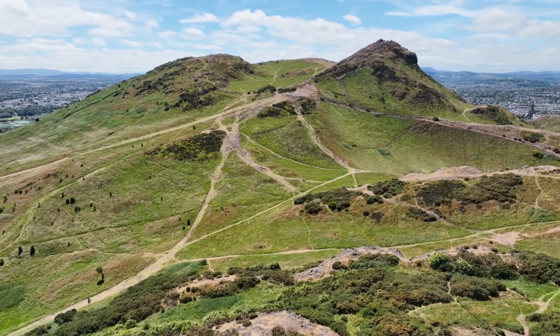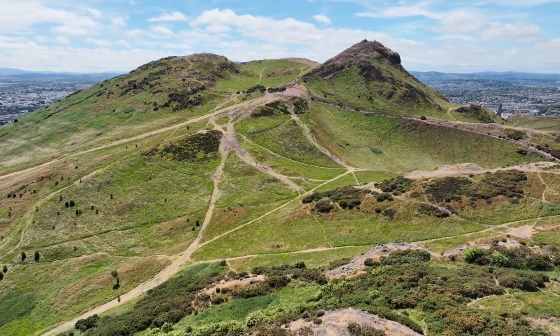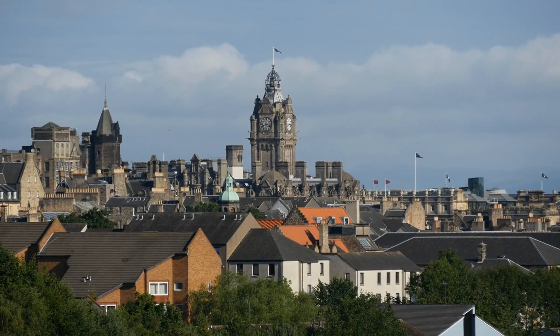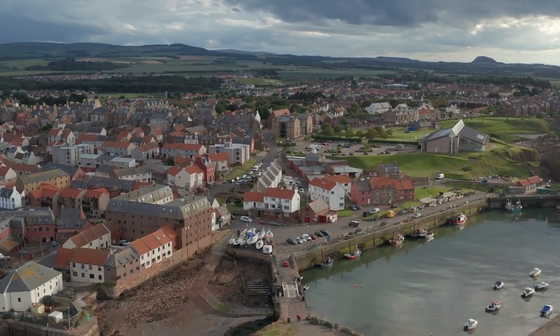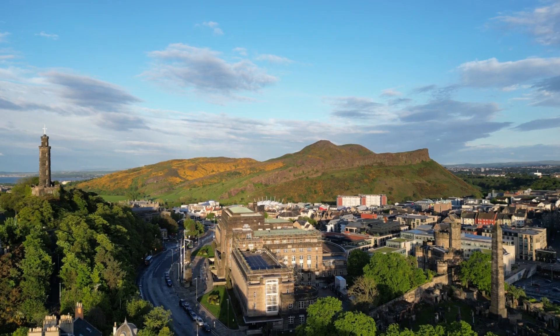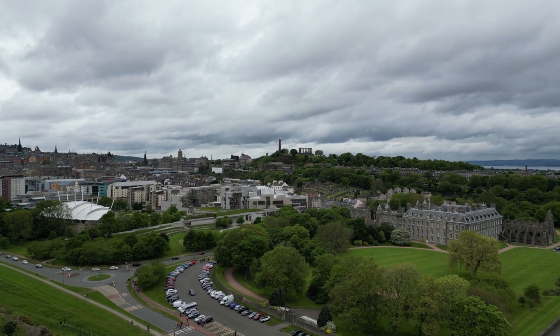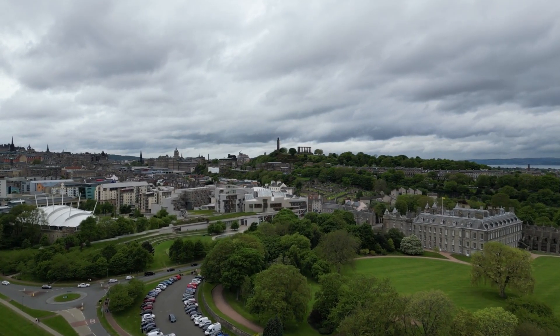The ultimate escape from urban life is a hike up Arthur's Seat, a dormant volcano and one of Edinburgh's highest points. Located in Holyrood Park, there are several routes to the summit. The most popular trail starts near Holyrood Palace and takes about 30 to 60 minutes. From the top, you'll enjoy panoramic views of Edinburgh and the Port of Leith. If you're interested in Scottish royal history, consider combining your visit with Holyrood Palace.